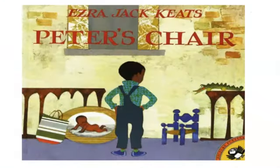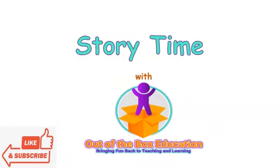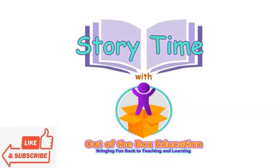That's Peter's Chair. I hope you have enjoyed story time with Out of the Box Education. Don't forget to like and subscribe.